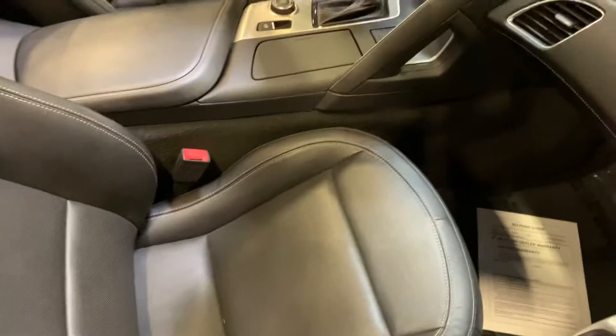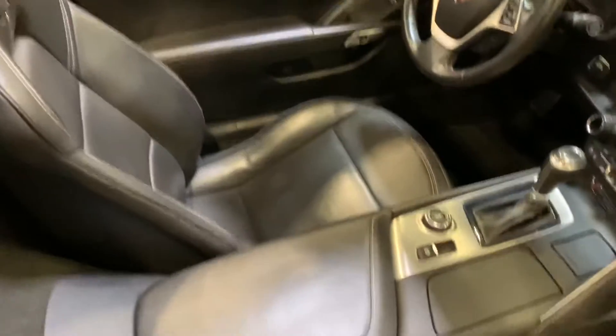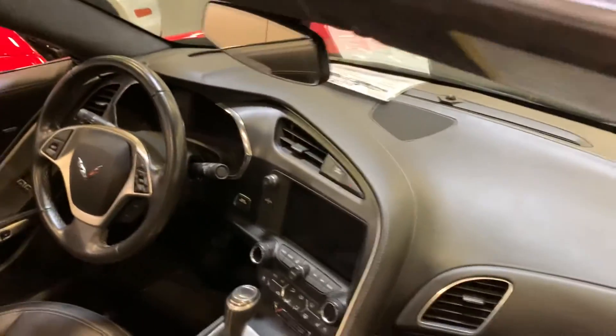Upholstery is great, seats look fantastic — no tears, no rips, no stains. This is a nice car.